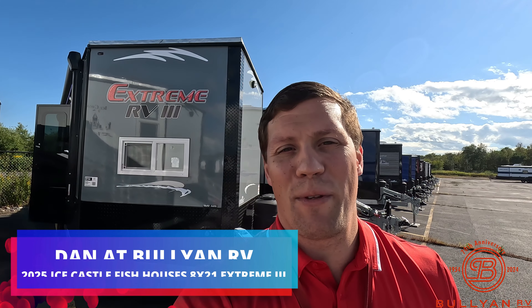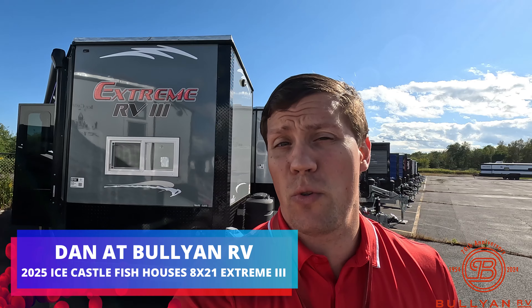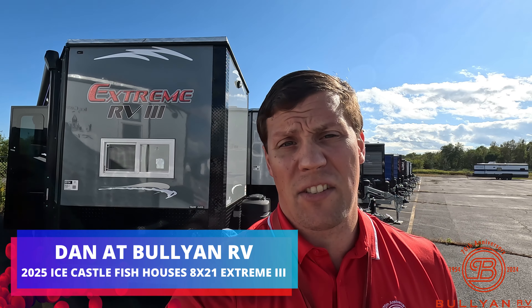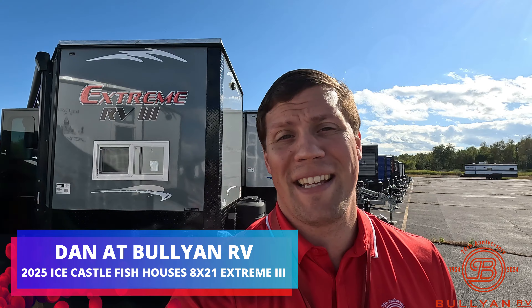Hi, my name is Dan Bullion with Bullion RV Center in Duluth, Minnesota. Today I'm going to do a short video of our brand new 2025 Ice Castle — this is the 8x21 RV Extreme 3 Edition. We'll show you the inside, we'll show you the outside, and we'll see what you think.